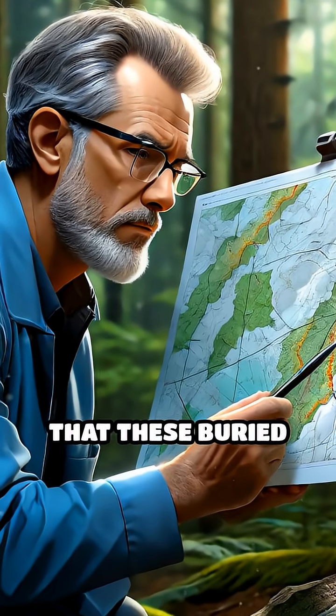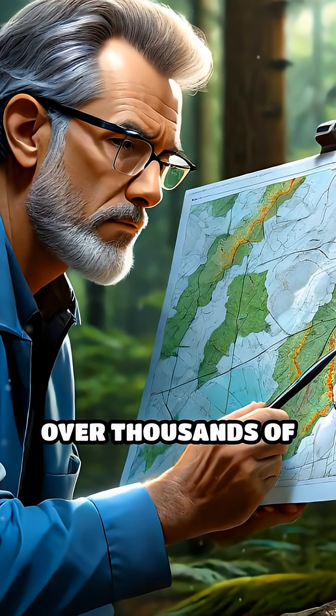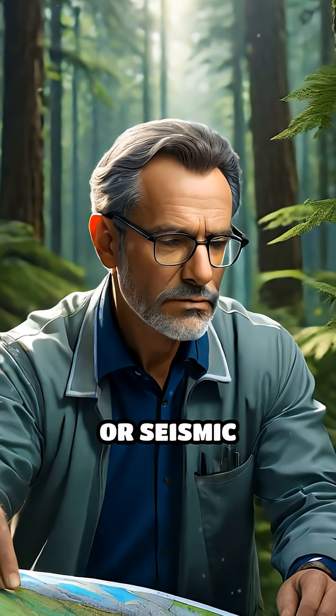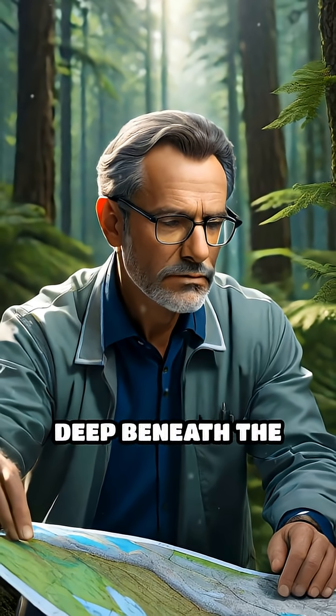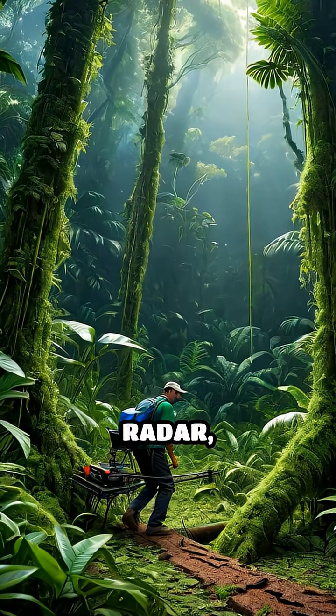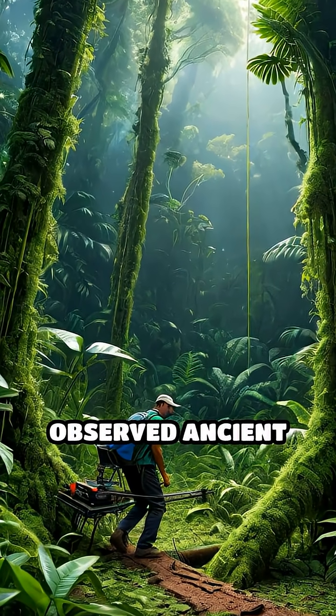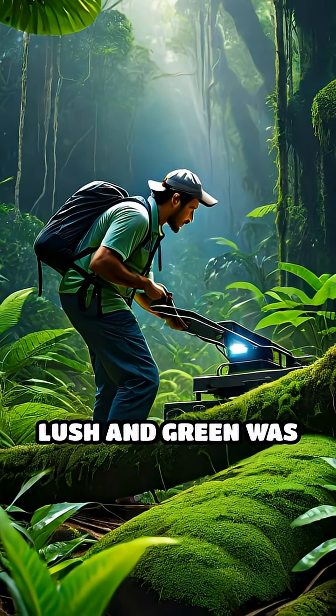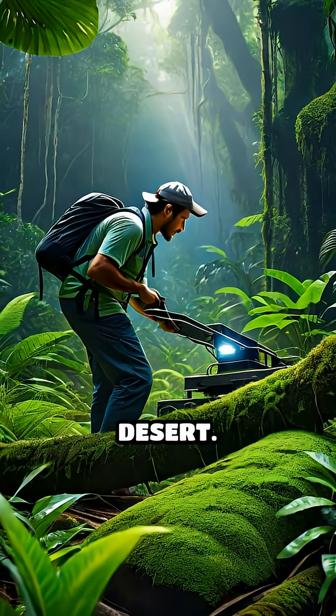Scientists have discovered that these buried dunes can migrate over thousands of years, pushed by wind, water, or seismic activity deep beneath the surface. Using advanced ground-penetrating radar, researchers have observed ancient dunes beneath the Amazon rainforest, revealing that what now appears lush and green was once an arid desert.